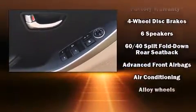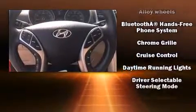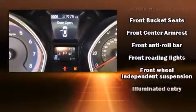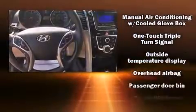Hyundai also prioritized safety and security by including head curtain airbags, brake assist, ignition disabling, an emergency communication system, and four-wheel disc brakes with ABS. For added security, Dynamic Stability Control supplements the drivetrain.